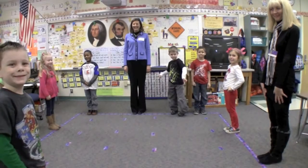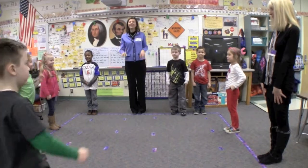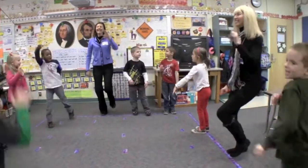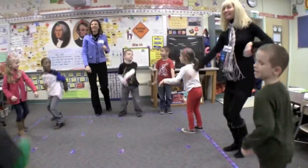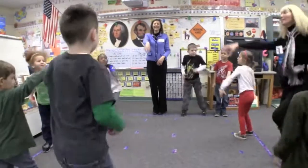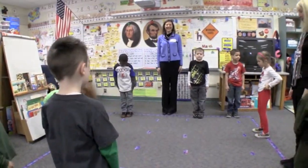Ready, set, go. One, two, four, six, eight, ten, twelve, fourteen, sixteen, eighteen, twenty. Good job.